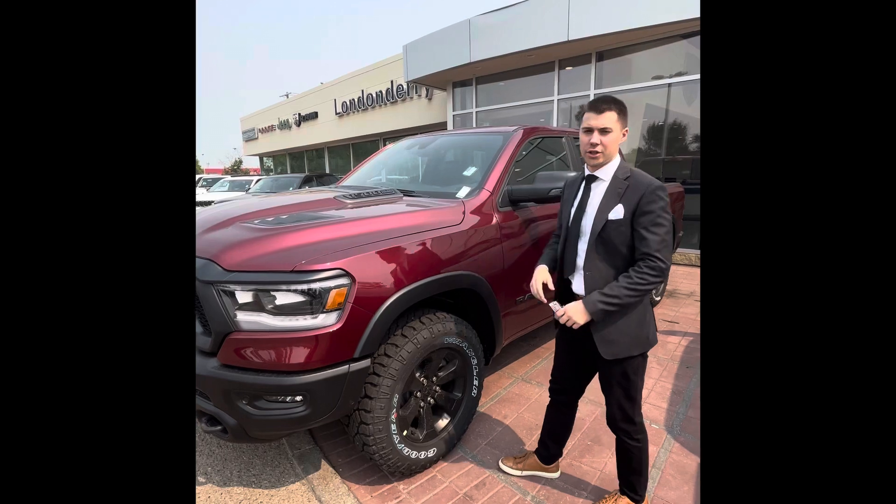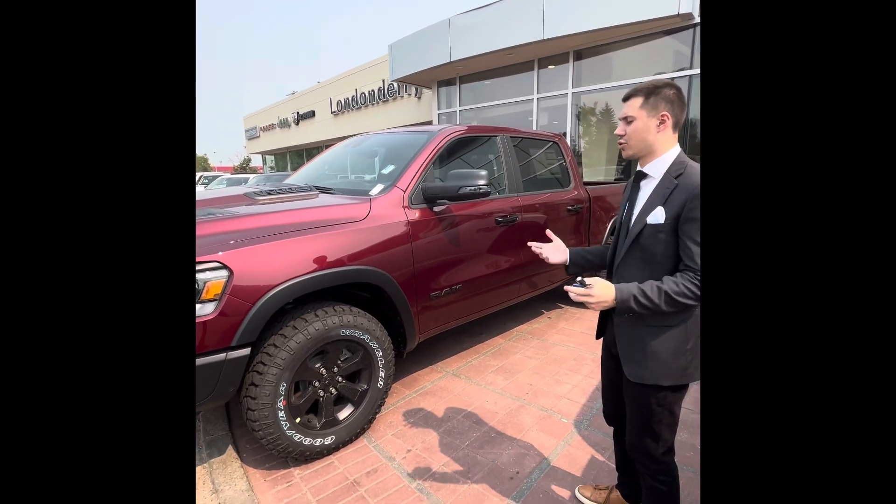You get the Hemi with e-torque, so tons and tons of power and tons of torque for towing.